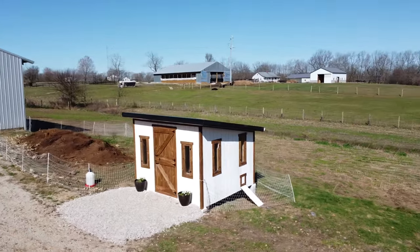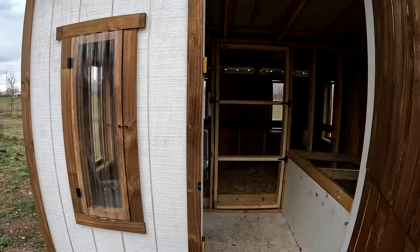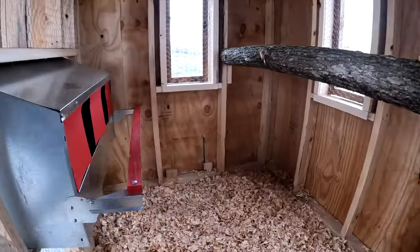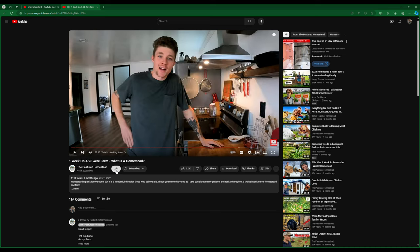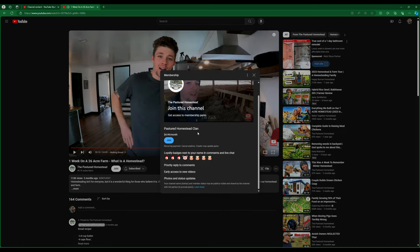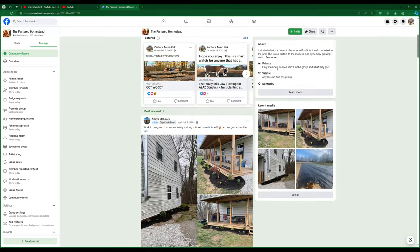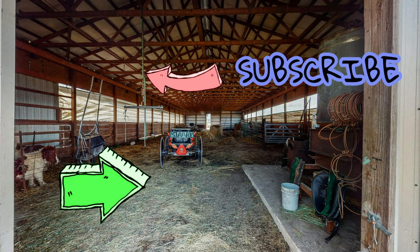Before the video ends, I want to let you know that we have a members area here on YouTube where we post more day-to-day stuff and also post our videos earlier than when you usually see them. You can join below by clicking join next to subscribe. You can also connect with us on Instagram and Facebook — those links are in the description. Thank you so much for watching. I hope you had a wonderful winter and an even better spring, and we will see you in the next one.